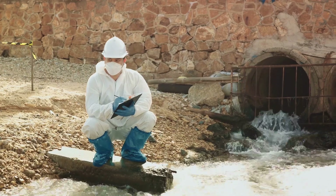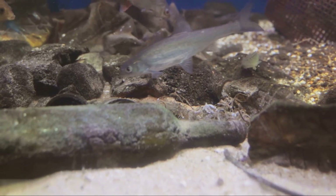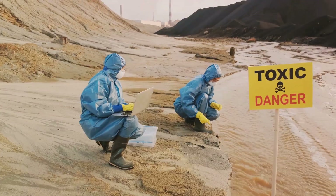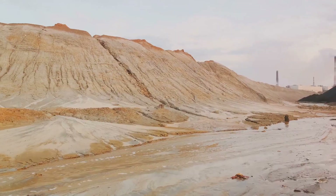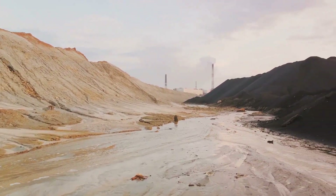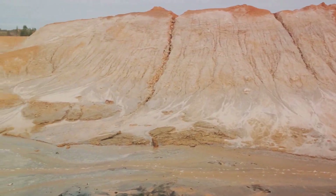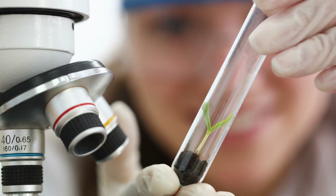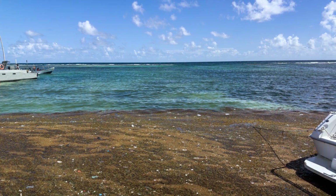We must also consider the impact on our water sources. Gold mining often involves the use of harmful chemicals such as cyanide and mercury, which can leach into nearby water sources, contaminating them and making them unfit for consumption. This not only affects local wildlife but also communities living downstream who rely on these water sources for their daily needs. Moreover, the process of gold extraction generates a significant amount of waste — for every gram of gold produced, up to 20 tons of waste rock and soil known as tailings are created, which can seep into the surrounding environment if not managed carefully.